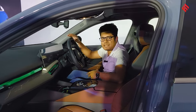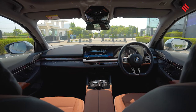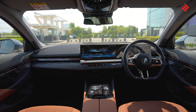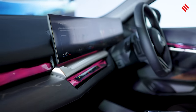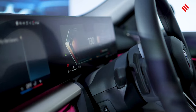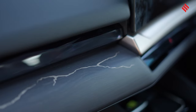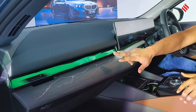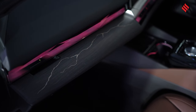Inside the cabin of the BMW 5 Series, the layout is very familiar to the current generation BMW lineup. It gets a long twin-screen setup comprising a 14.9-inch central touchscreen infotainment unit and a 12.3-inch driver's display. There are layered patterns on the dashboard with ambient lighting running across, giving a very airy vibe to the cabin.